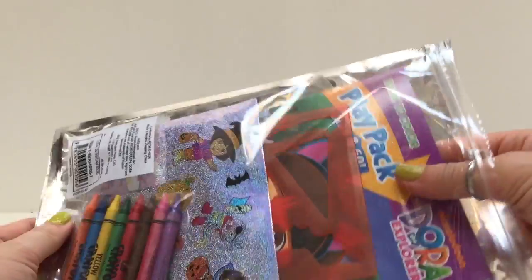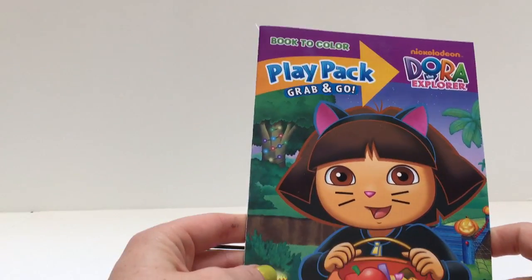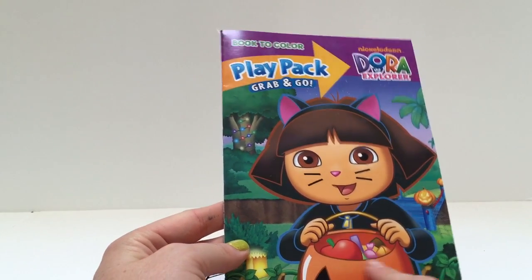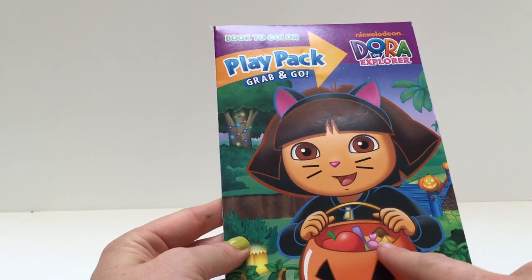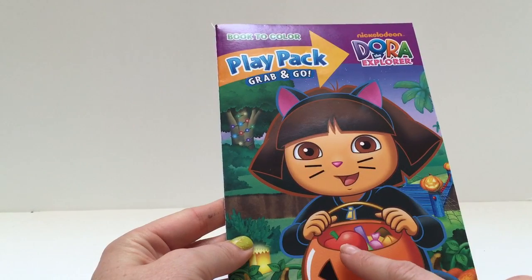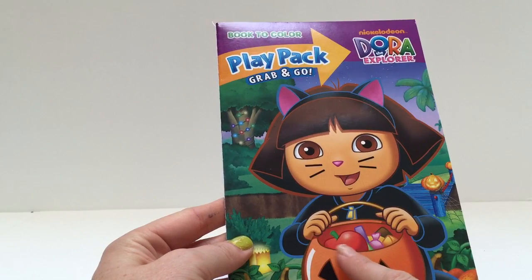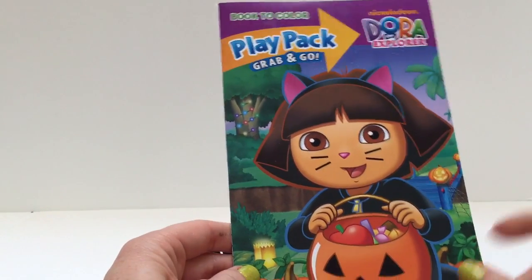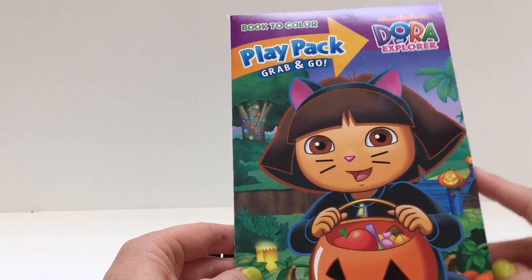Let's see what else is in our grab-and-go. A book to color! Ooh, Dora's already gone trick-or-treating. Look at all the candies she has — and an apple. But be careful: your parents should always look at your candy before you go and eat it, just to make sure that it's safe and clean.